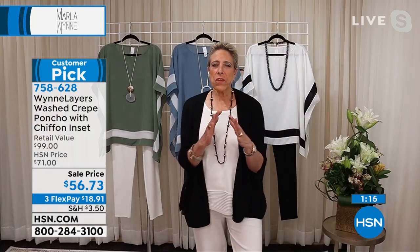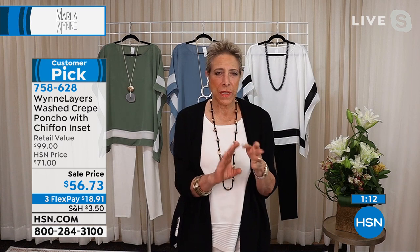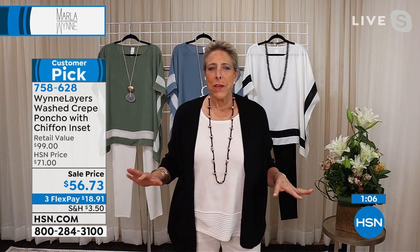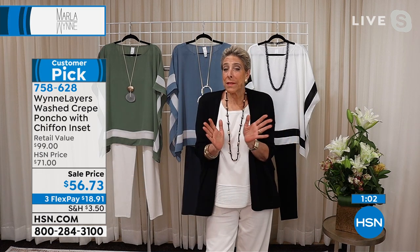We really try in every show — you're going to see things whether you're a pear or apple shape, if you're tall, skinny, or petite. There's going to be something for everyone, but not everything is for everyone. So if you don't like a boxy fit and want something more fitted, we've got that for you too.